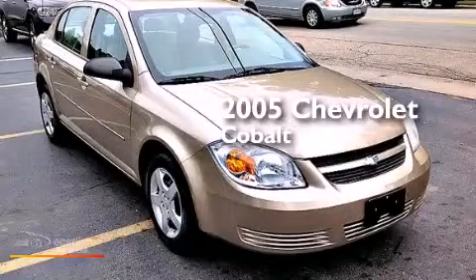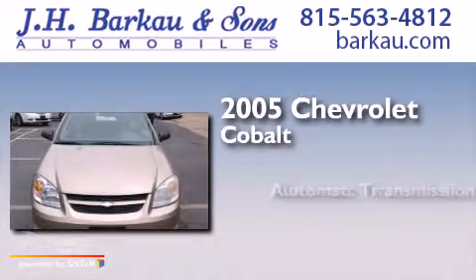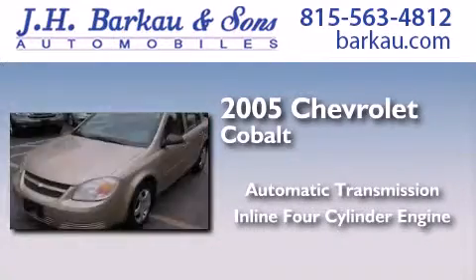This is a 2005 Chevrolet Cobalt. This compact has an automatic transmission and an inline four-cylinder engine.